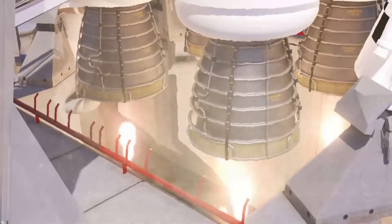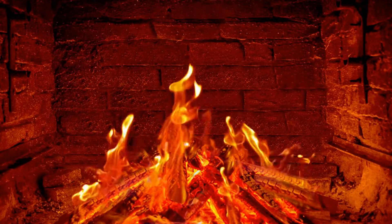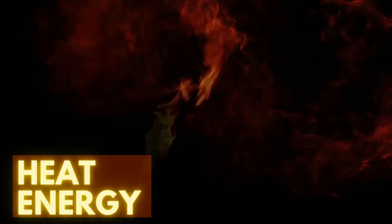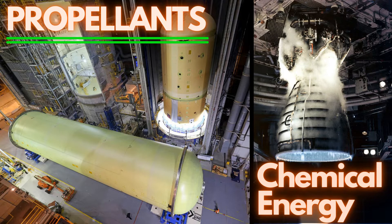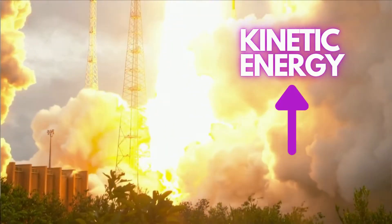We all think that rockets produce thrust by burning propellants, which is an incomplete truth. When you burn propellants with oxidizer, you get heat energy, which was stored in the propellants as chemical energy. But rockets need kinetic energy, and not heat energy.